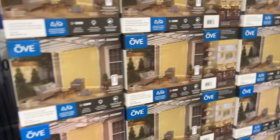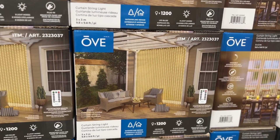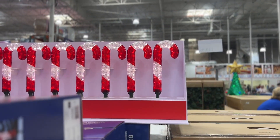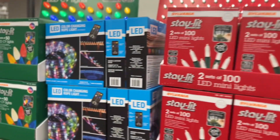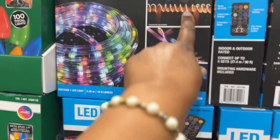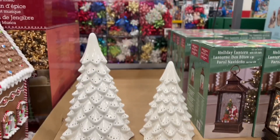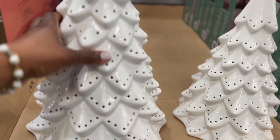And look at this curtain string light for your patio — it's amazing, $34.99. And they have bigger lights over there — they have all sorts of lights. This LED color-changing rope one, you can hang it around — it could be for your bedroom too. And look at these white ceramic trees — it's a set of two. Look how cute.